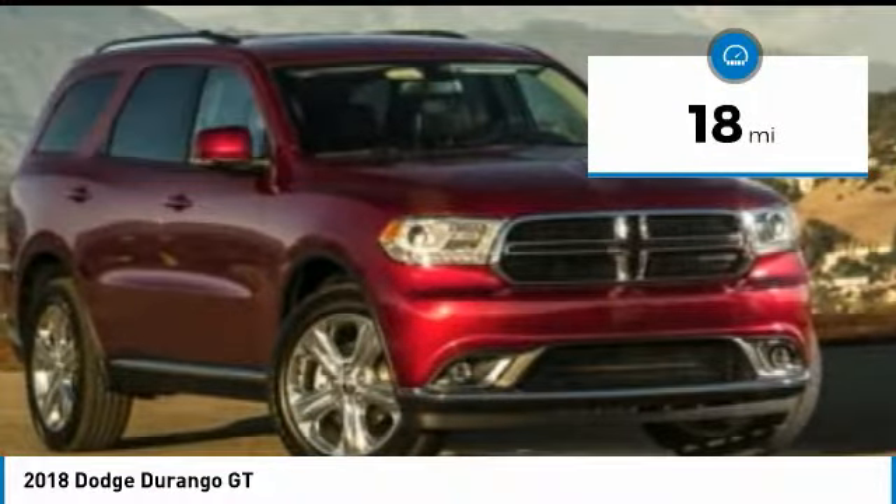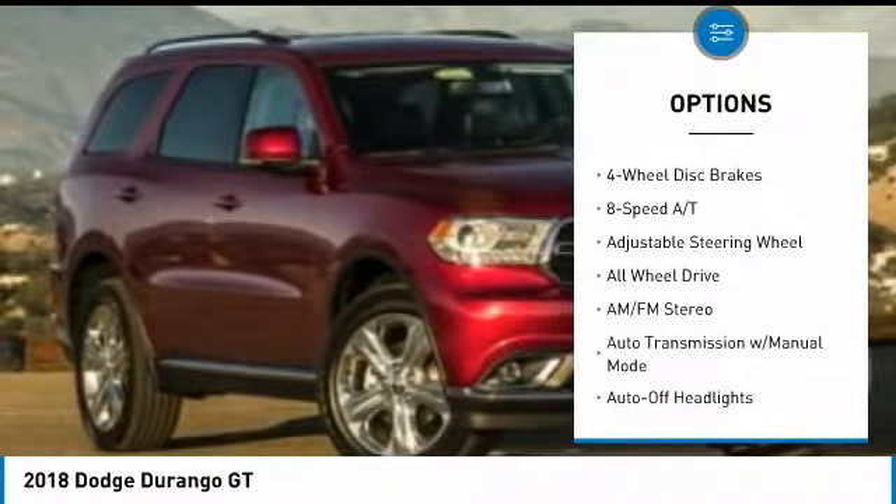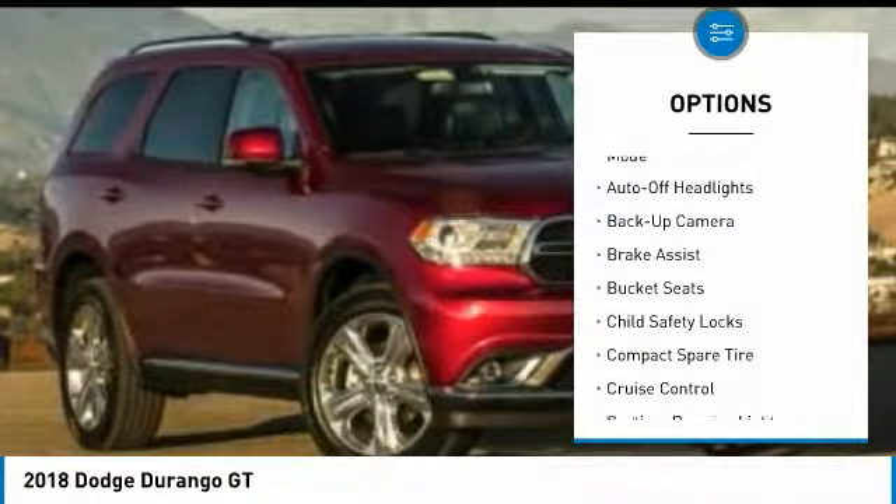This vehicle has less than 100 miles. Here are some of this vehicle's great options: all-wheel drive, back-up camera, keyless entry, navigation system, and leather-wrapped steering wheel.